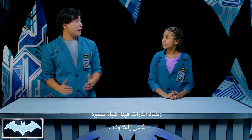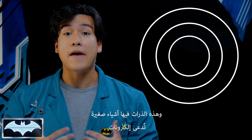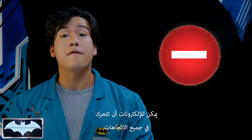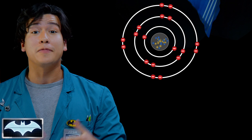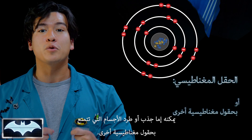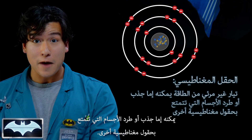How does a magnet work? Well, most matter is made up of atoms, and in these atoms there are little things called electrons, and these have a negative electric charge. Now, electrons can move around in all directions, but when most of them move in the same direction, they create something called a magnetic field. And all that is is just an invisible current of energy that can either attract or repel objects with other magnetic fields.